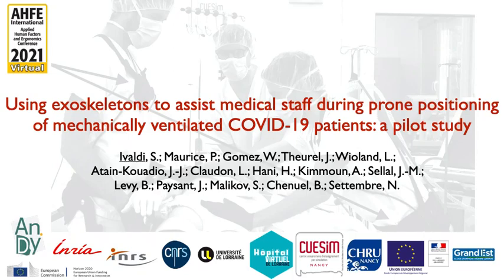Welcome. My name is Serena Ivaldi. I'm an INRIA researcher and I'm presenting our work using exoskeletons to assist medical staff during prone positioning of mechanically ventilated COVID patients — a pilot study.